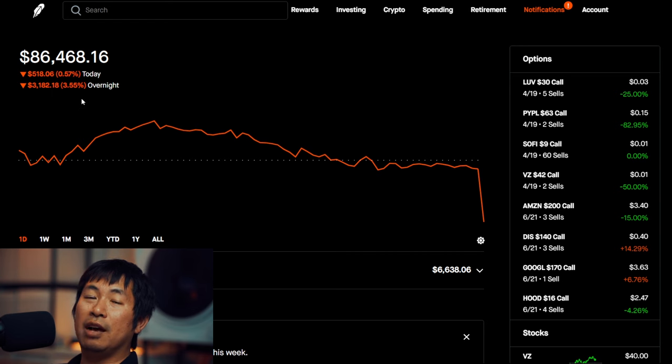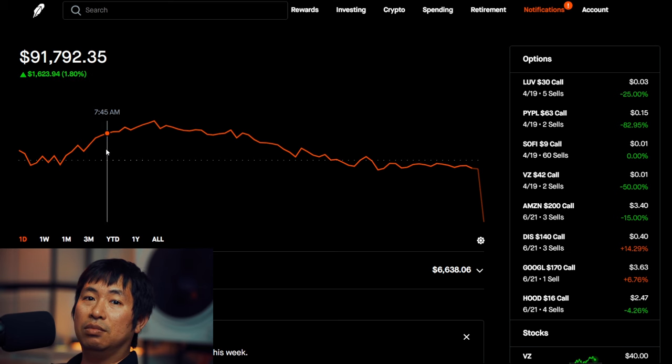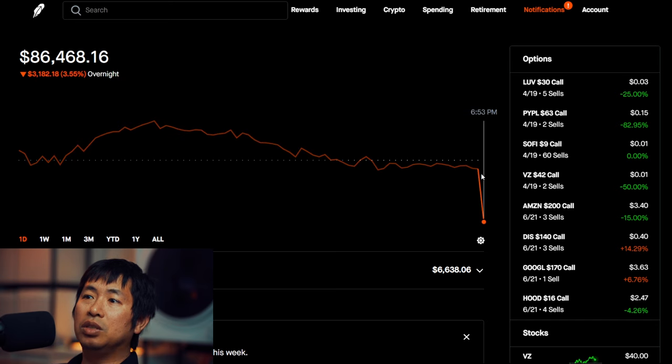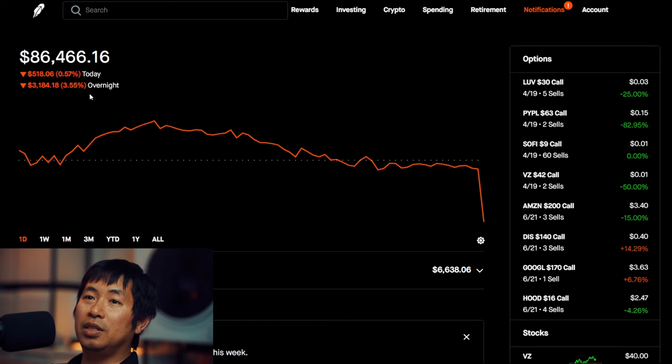Most of the losses are happening after hours. During the day I was green, and then as the day went on it went down by a little bit, but most of the losses are happening after hours — over $3,000 down after hours today. Let's go over my positions.